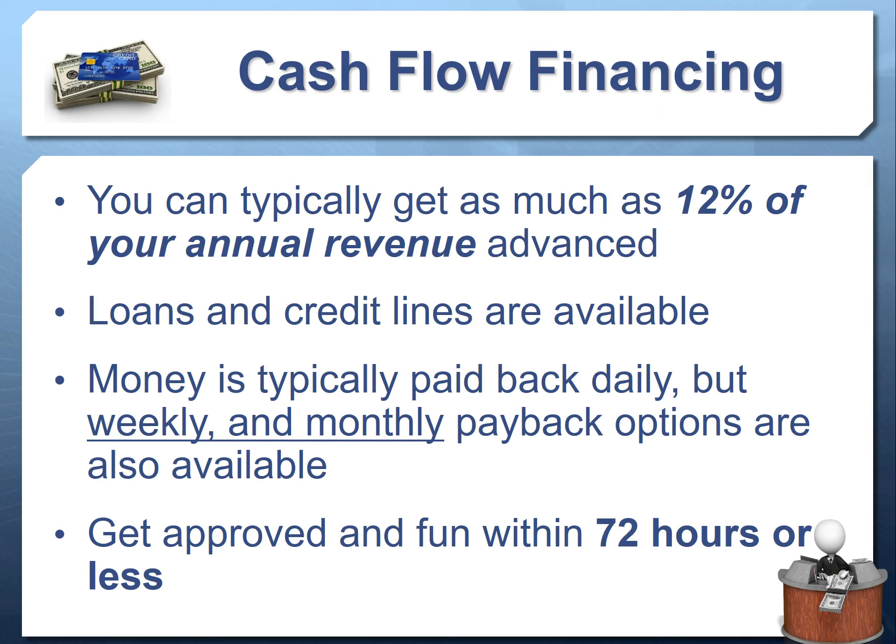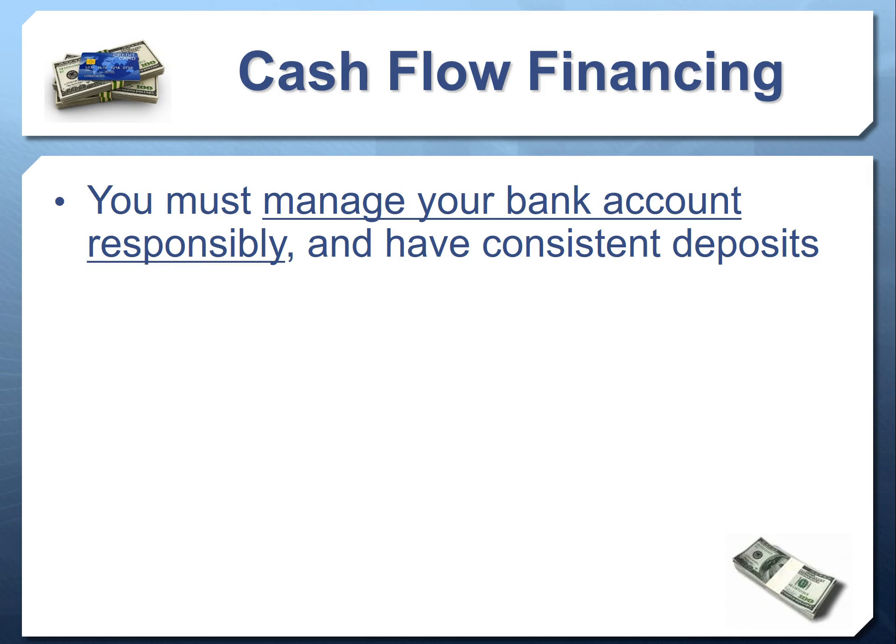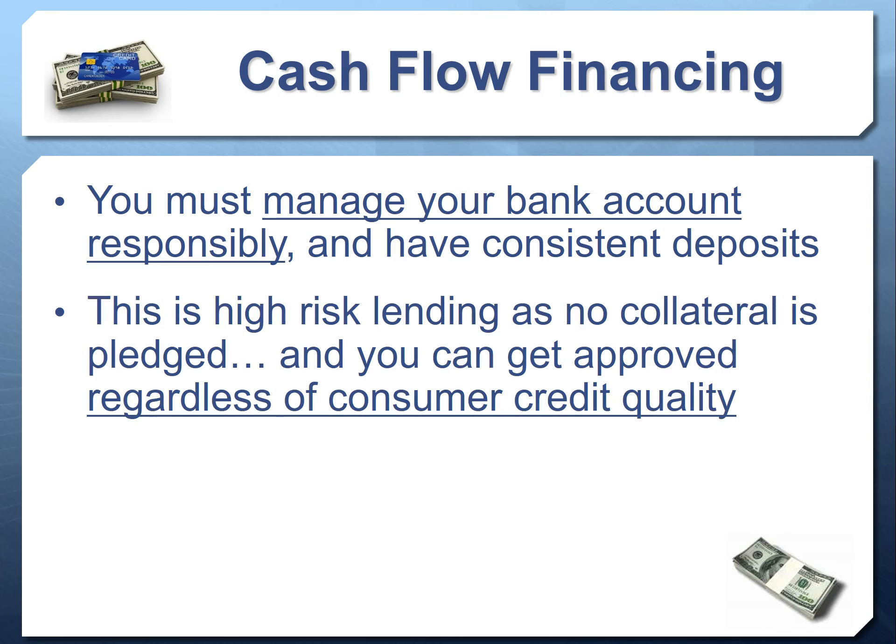You can typically get approved and funded within 72 hours or less — we have multiple clients who have received funding in as little as 24 hours. The entire loan can be underwritten, approved, and funded within three days or less. All that's needed is a bank statement review. Lenders are looking for consistent deposits, positive ending balances, and no or very few non-sufficient funds events. This is high-risk lending — no collateral required.